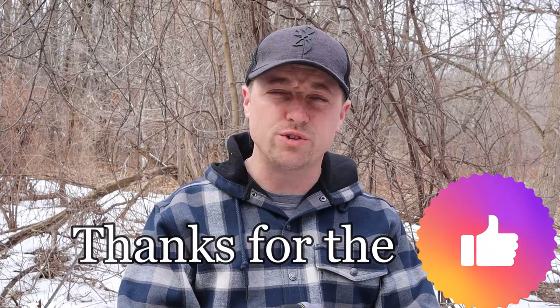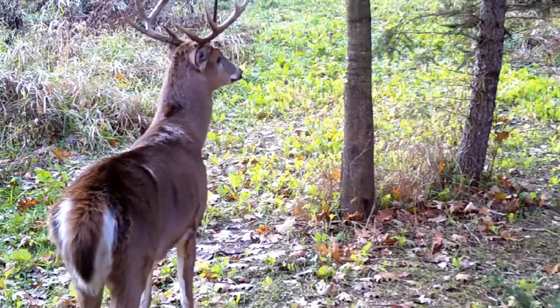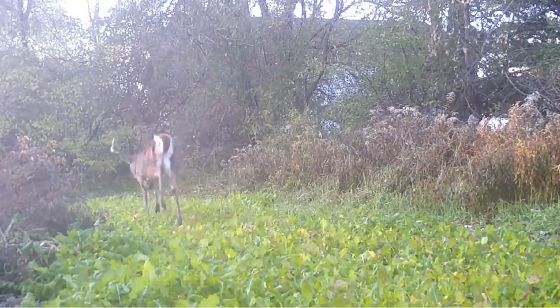I hope this video helps you grow your fruit trees — I know it'll help you improve your property. Once that fruit starts dropping, you're going to be able to pick out a really good deer. Thanks so much for watching, and we'll see you on the next video.